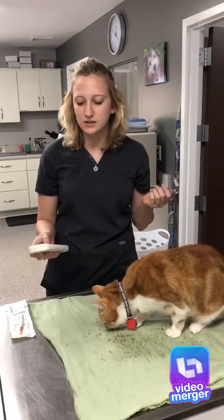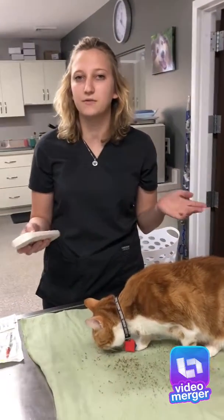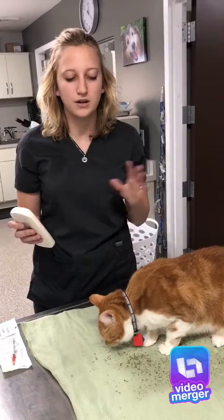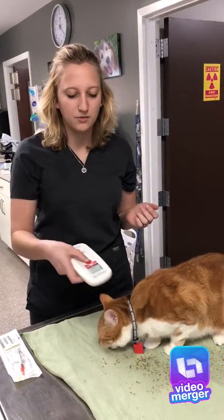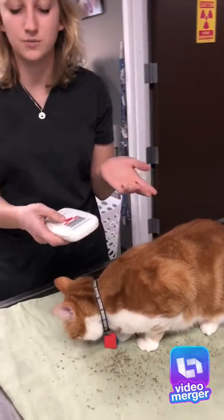If your pet is ever lost, a shelter or any vet clinic office has a microchip scanner. We just turn it on, scan their back — which is where the chips all are — and their identification number pops up.